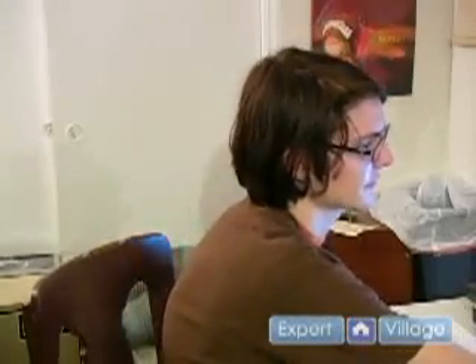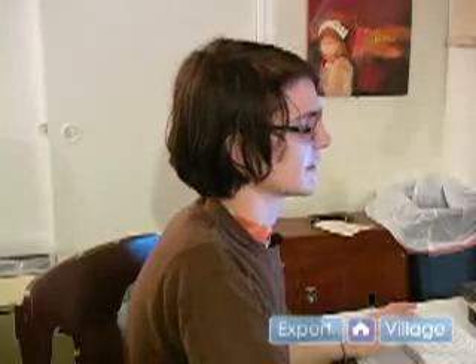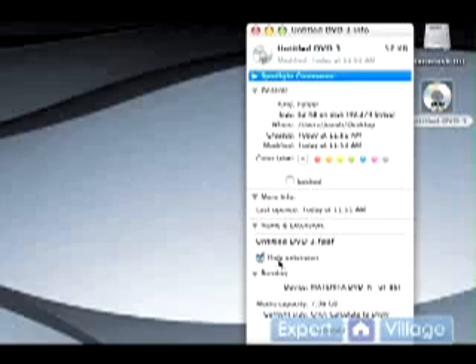So we're going to insert this into our computer. We're opening our disc in Finder, and there's an icon on the desktop labeled Untitled DVD. From here, you can control-click on the DVD to bring up the context menu and click on Get Info. This brings up information about your DVD, including the available capacity and what you would like to name this DVD. As you can see here, the media capacity labeled is 7.96 gigabytes.